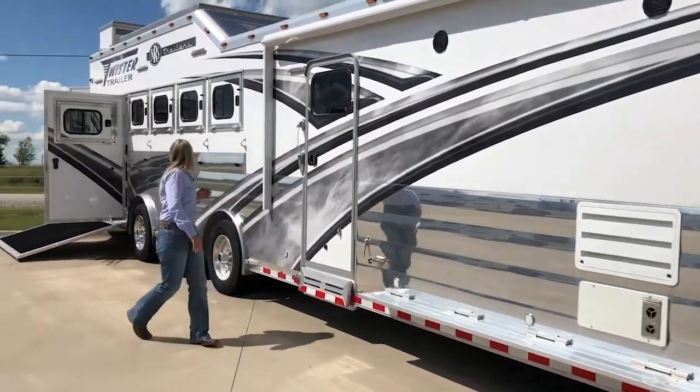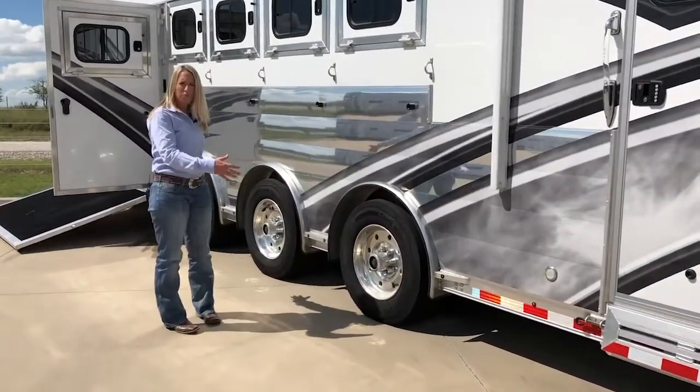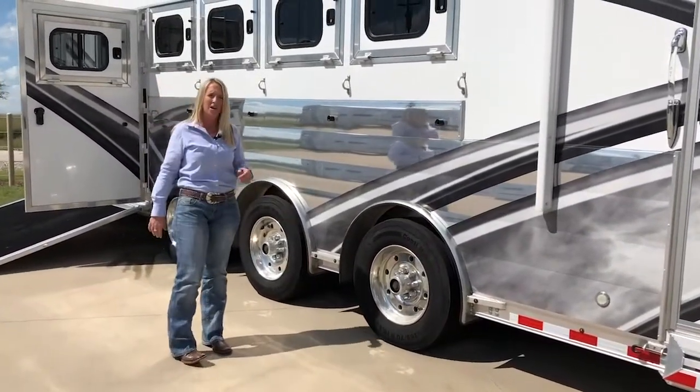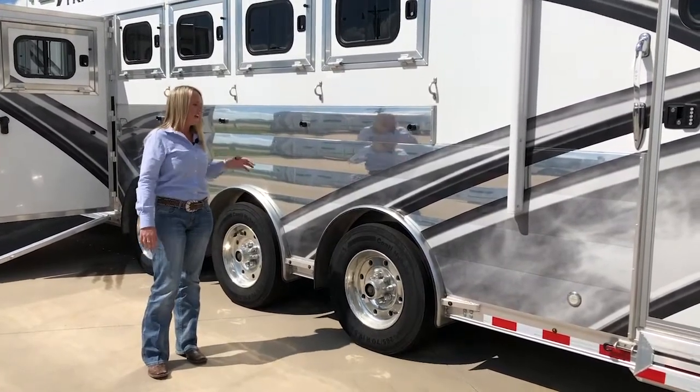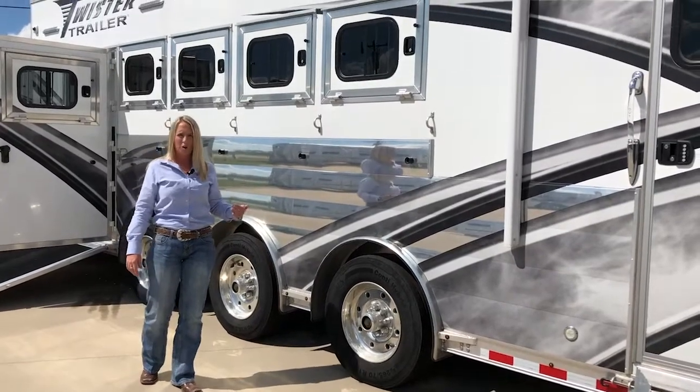Starting back here, we are going to have 19.5-inch tires with Alcoa wheels. It's a triple spread axle, so it's going to take some of that tongue weight off the trailer for these larger trailers. It also has air ride for a smoother ride for your horses and smoother hauling.